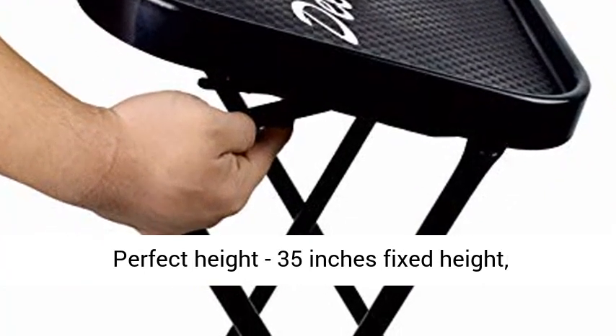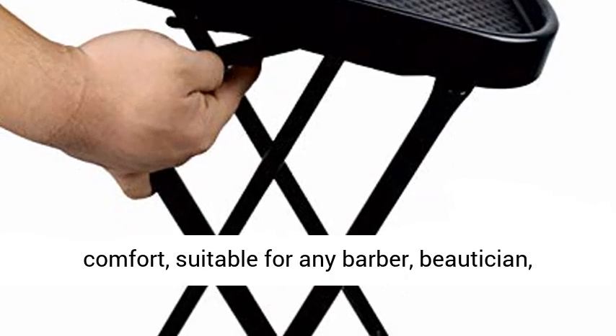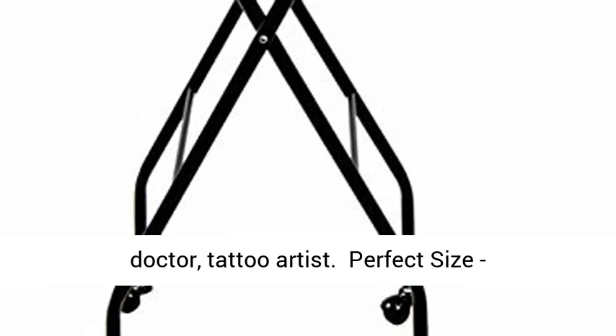Perfect height — 35 inches fixed height. Perfect standing height to bring you extreme comfort, suitable for any barber, competition, doctor, or tattoo artist.